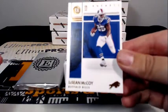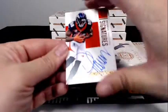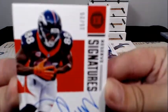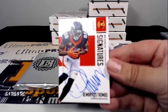LeSean McCoy base going out to the Bills. And we have a Reserve Signatures 15 out of 25 — Demarius Thomas for the Broncos. Denver is Seth S.